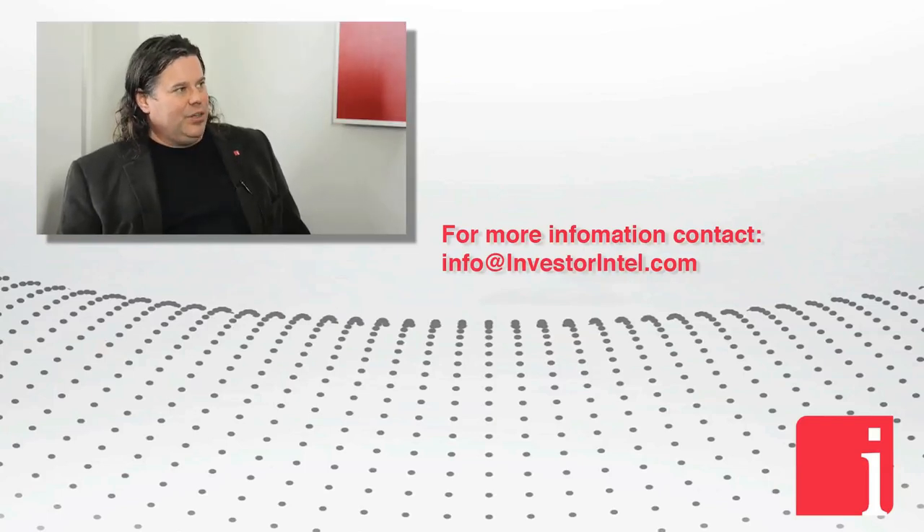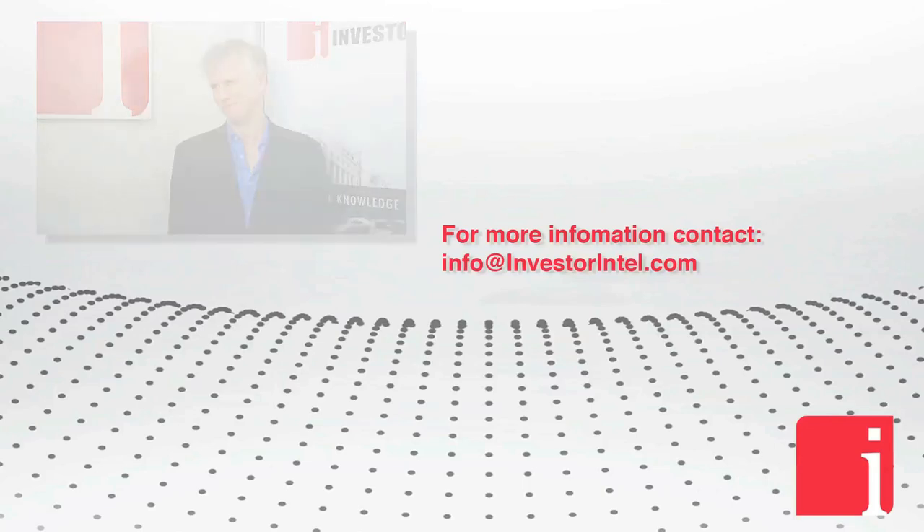Thank you for coming back in, and we'll look forward to the update at the conference. Thank you.